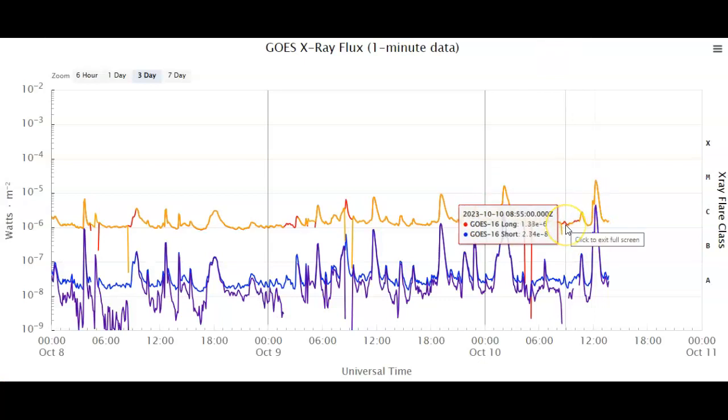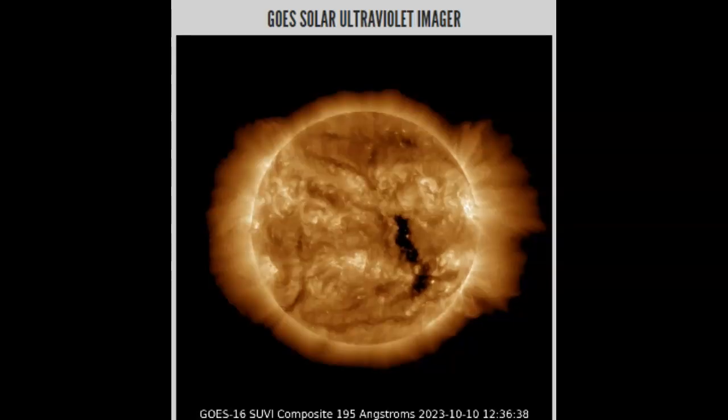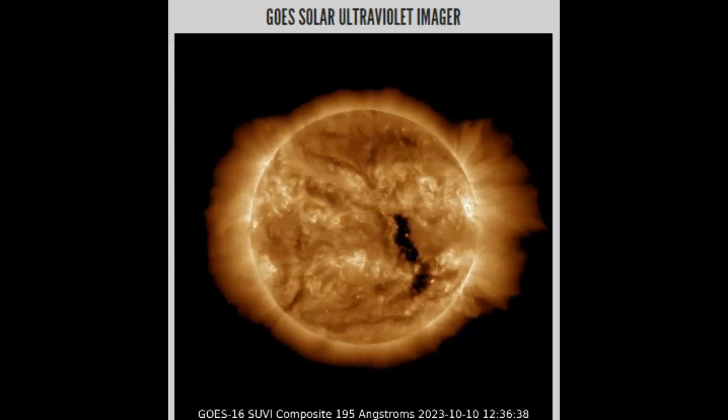Jumping back to our GOES X-ray flux, we can see that first C flare moving slightly down into the M flare, just dissipated. Over to GOES Solar Ultraviolet Imager at 195 angstroms — it looks like all the activity, both M flares, were generated by sunspot AR3451 and AR3452, both here on the limb, somewhat earth-facing but not promising as far as an earth-directed component.